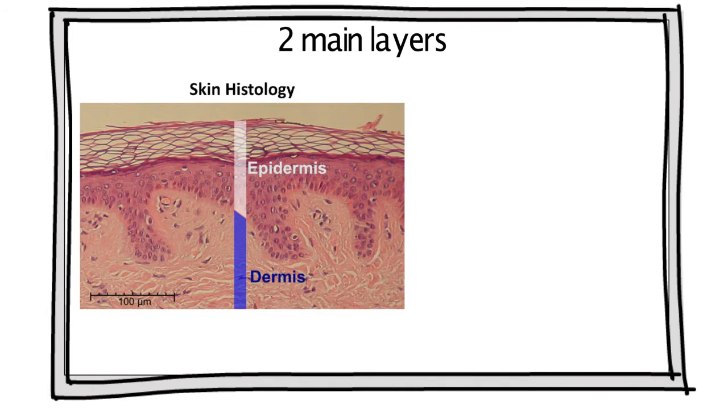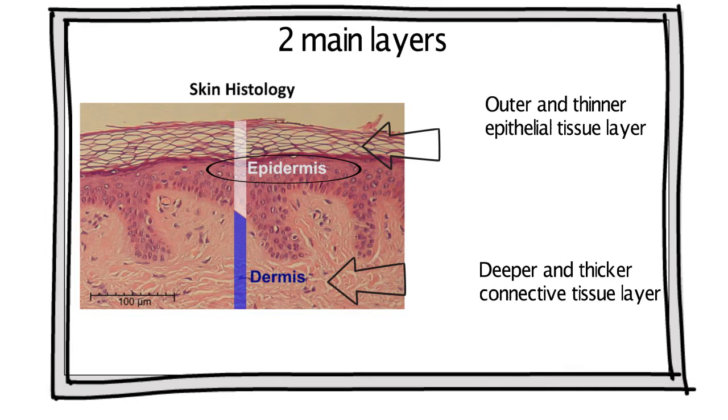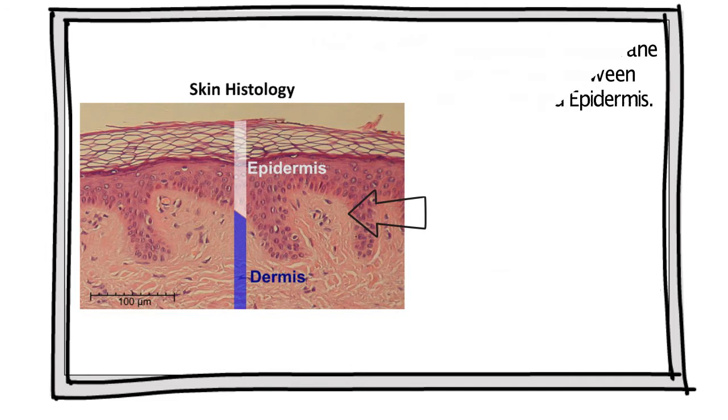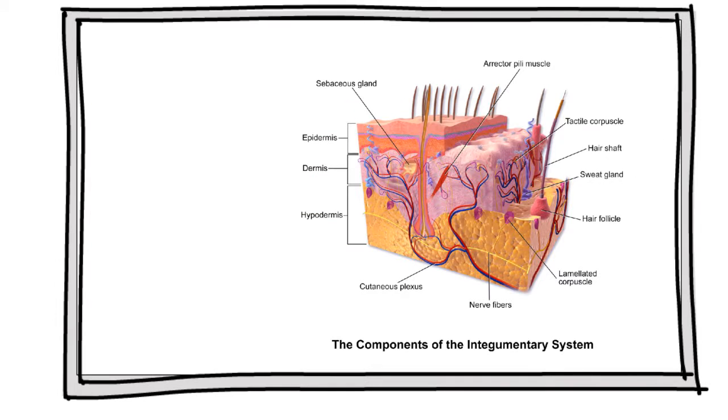Structurally, the skin consists of two main layers: an outer and thinner epithelial tissue layer called the epidermis, and a deeper and thicker connective tissue layer called the dermis. The basement membrane is an interface between the dermis and epidermis — it both separates the epithelium from the underlying connective tissue and anchors the epithelium to the dermal matrix.